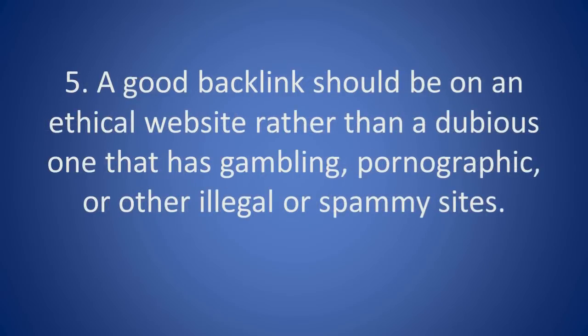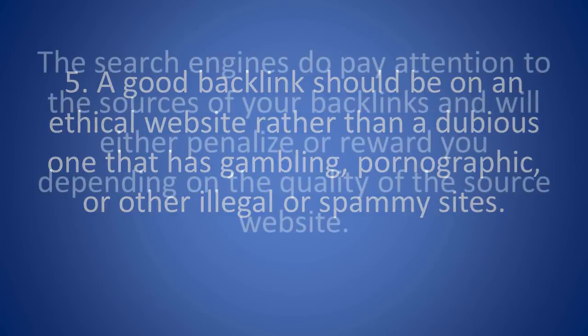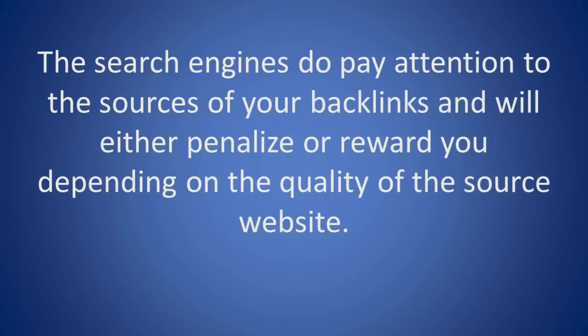5. A good backlink should be on an ethical website rather than a dubious one that has gambling, pornographic, or other illegal or spammy sites. The search engines do pay attention to the sources of your backlinks and will either penalize or reward you depending on the quality of the source website.